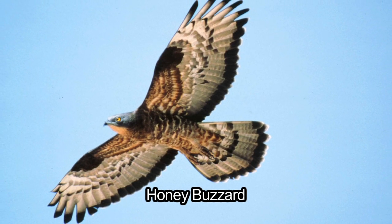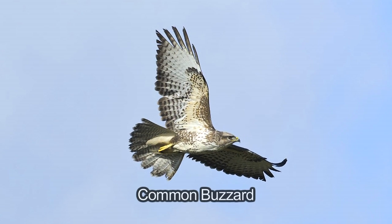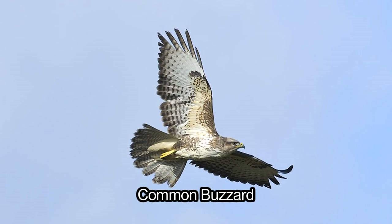In the autumn, honey buzzards leave the UK and migrate south to their wintering grounds in southern Africa, leaving our resident common buzzards behind.